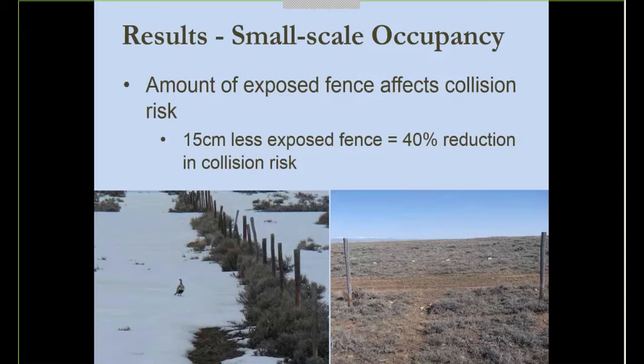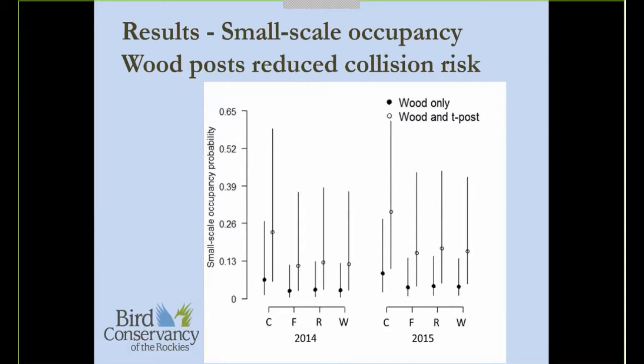Our third objective was to validate the collision risk map, looking at the proportion of each fence segment that fell within high versus medium risk areas. We actually found no evidence that collision risk was different across those areas — a fence entirely in a medium risk area was just as likely to have a collision as one entirely in a high risk area. We didn't look at fencing in low risk areas, but I suspect that would show these maps are doing good work and that high and medium risk areas do have higher risk than low risk areas. We restricted our efforts to high and medium risk areas to maximize our sample size.